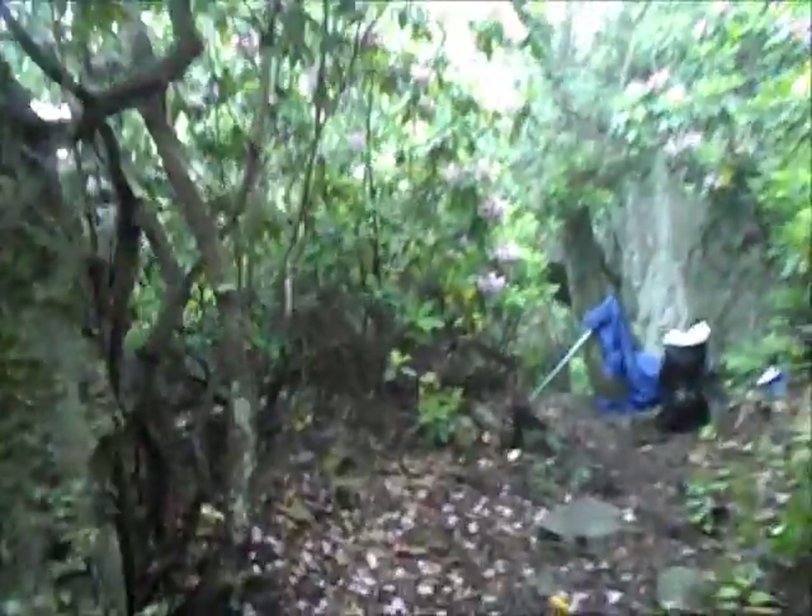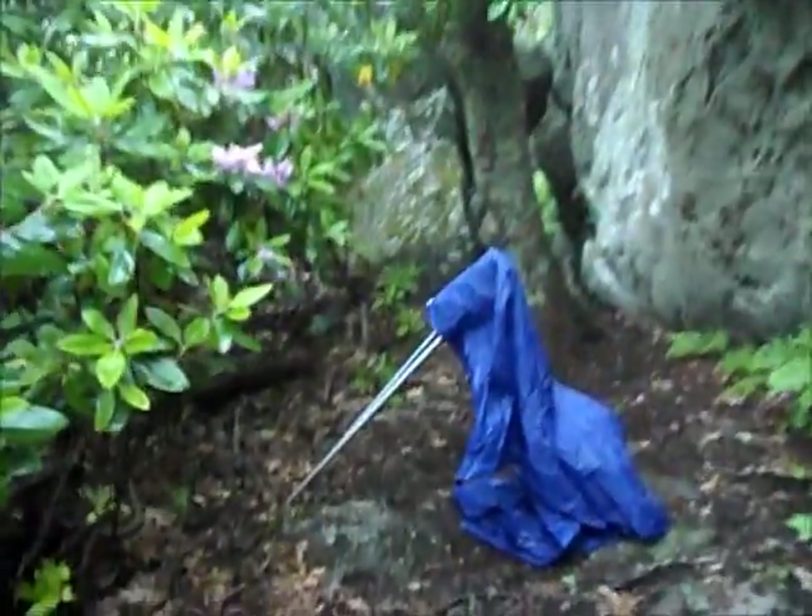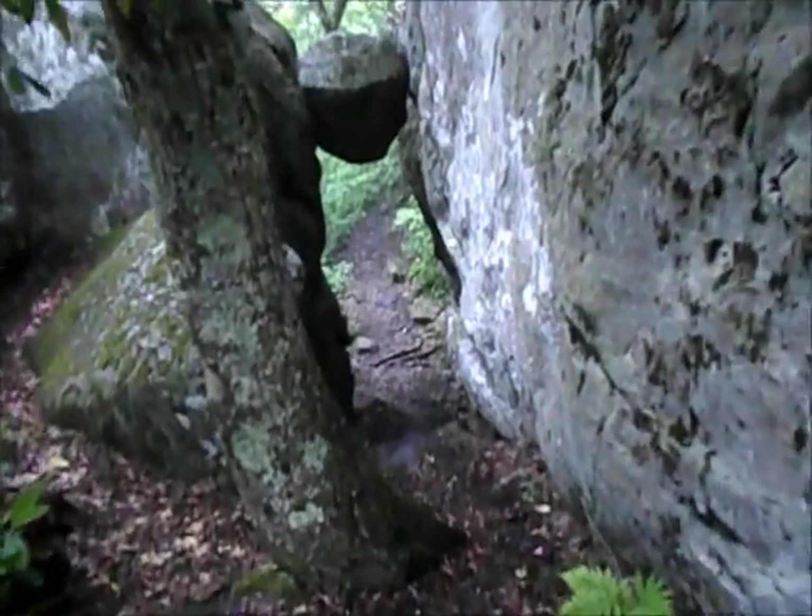Good morning everyone. It's June 1st — first day of June, so that's kind of cool. I'm having a little break here with my Pop-Tart. It's been drizzly all day. It thunderstormed last night, and it's supposed to rain again tonight and storm really bad.